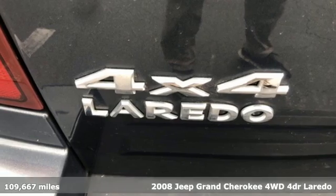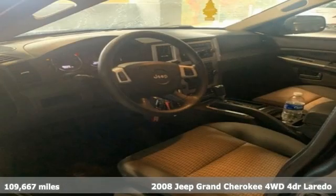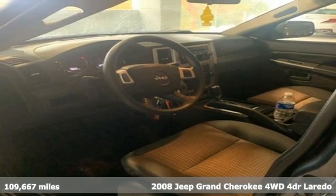It's a 2008 Jeep Grand Cherokee. Everywhere you want to go, anything you want to do, Jeep takes you there.